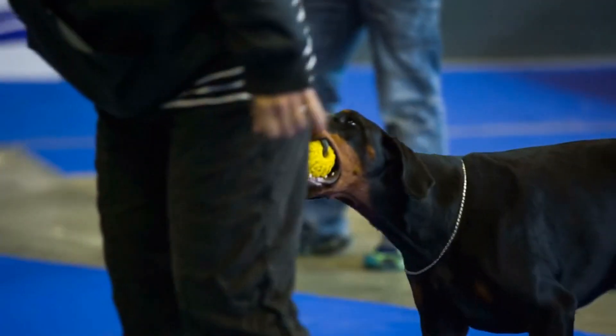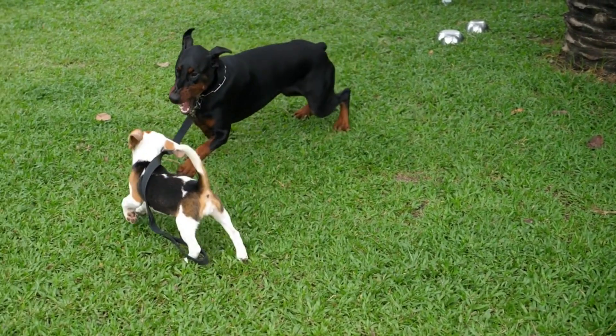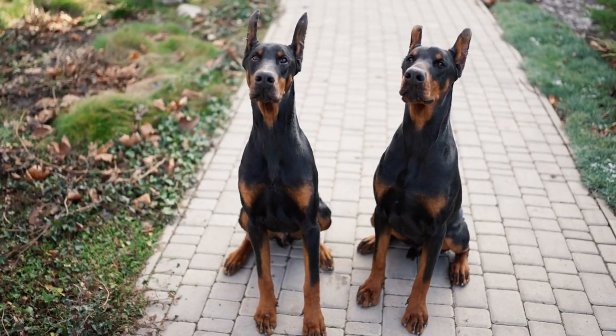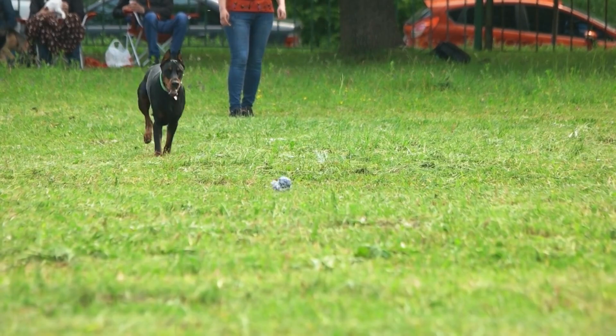The Doberman Pinscher is a highly intelligent, loyal, and protective breed. They are known for their natural instincts to protect their families, making them great guard dogs. They are also highly trainable and respond well to positive reinforcement. Their athleticism and speed also make them effective at chasing down intruders.